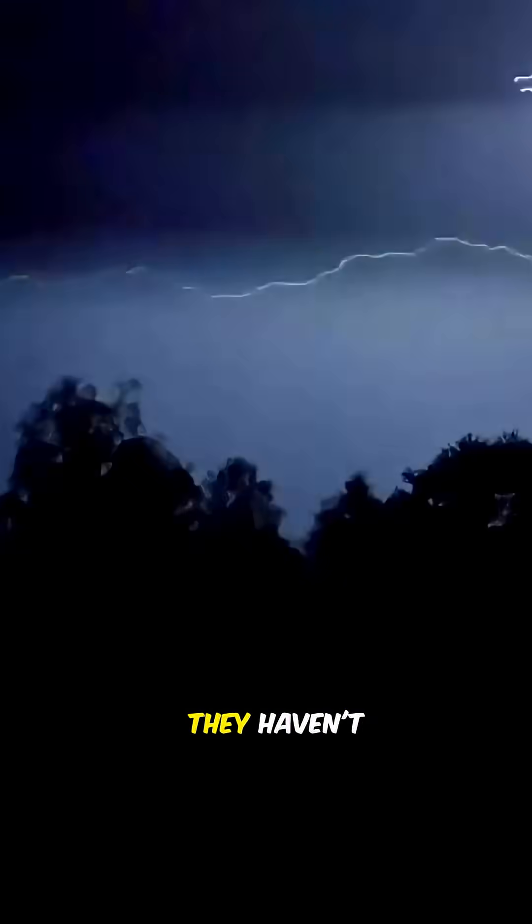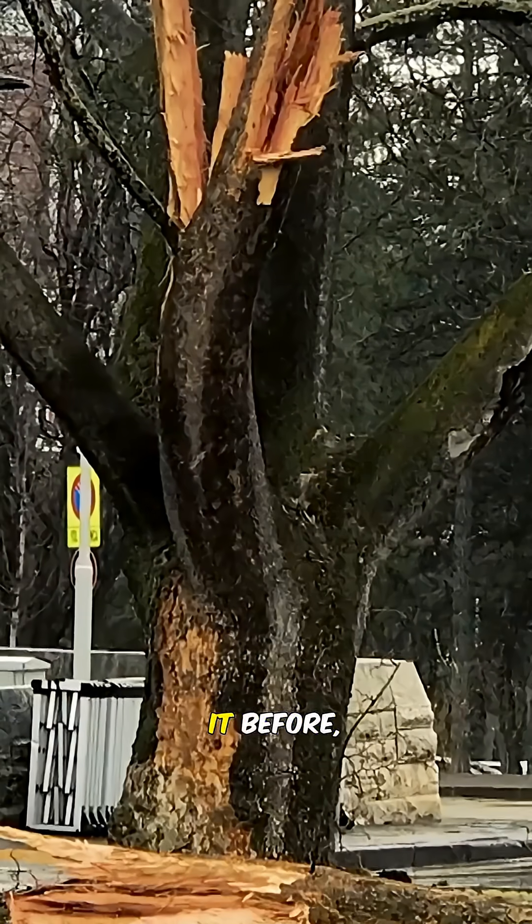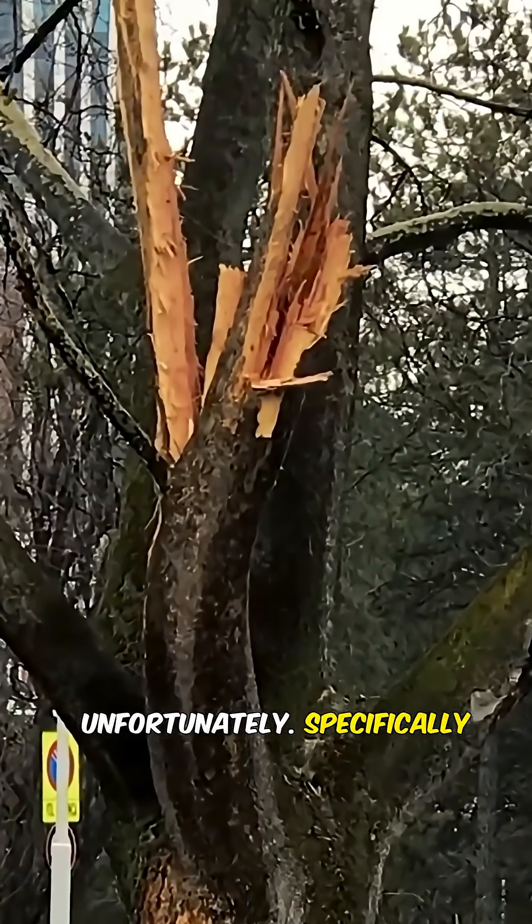A lot of people ignore that risk because they haven't directly been impacted by it before. Unfortunately, specifically with lightning, when you are impacted, it's too late.